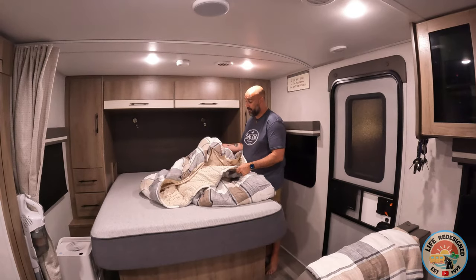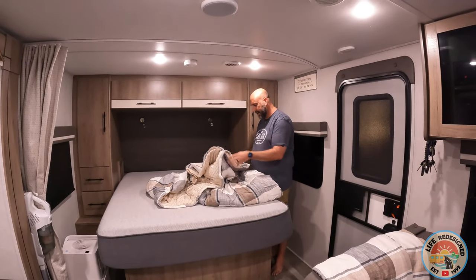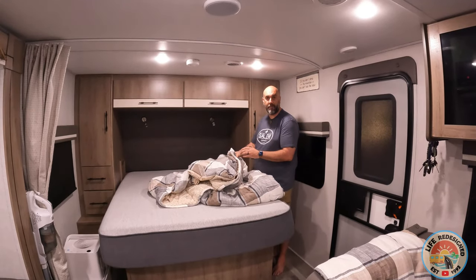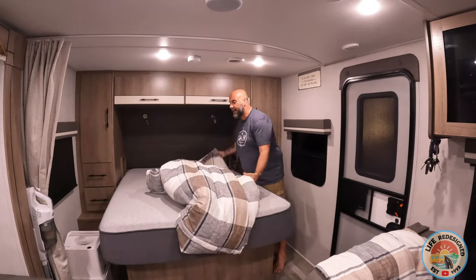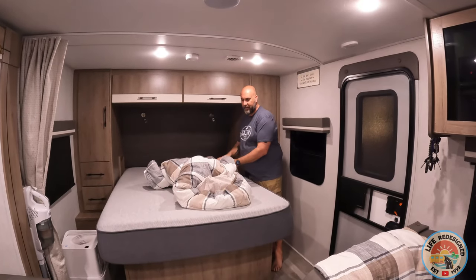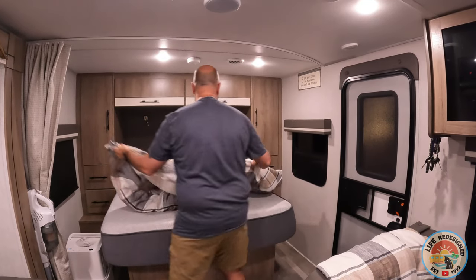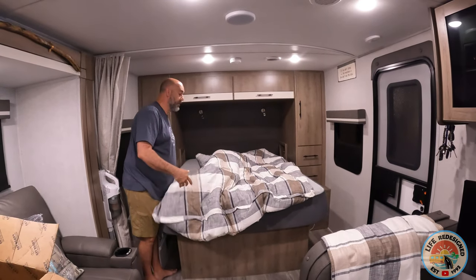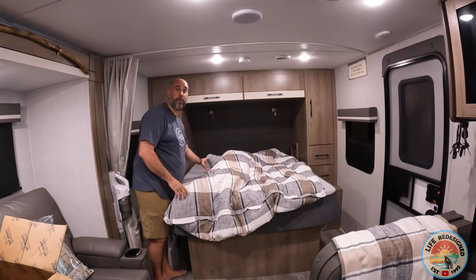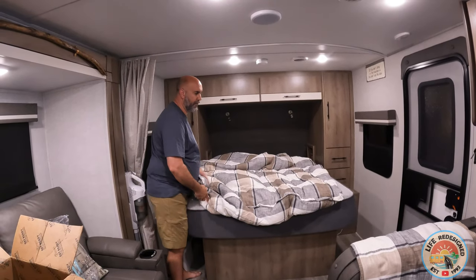That surprised me because one of my concerns was that this was going to be like a sleeping bag and I wasn't going to be able to get comfortable, or that it was going to be too thin. I'd rather run the rig a little bit cooler and have a heavy blanket. I'm sure some of you are with me — those of you who like weighted blankets and stuff of that nature.